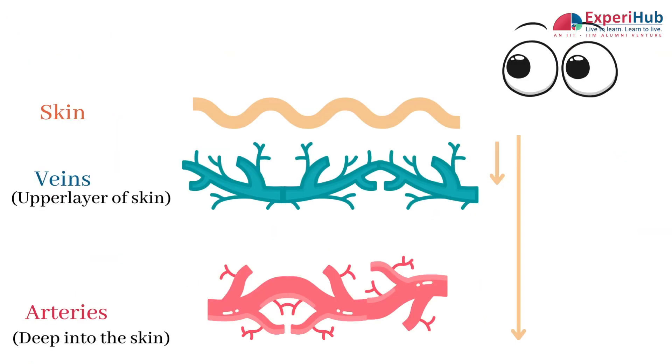Veins are located closer to the surface of the body while the arteries are deep inside our muscles. Therefore, what is visible to us on our skin are veins and not arteries.